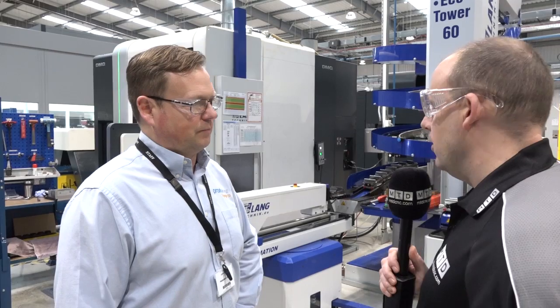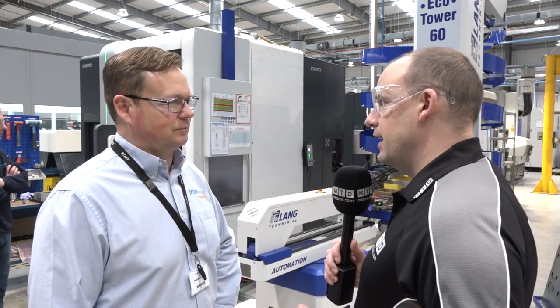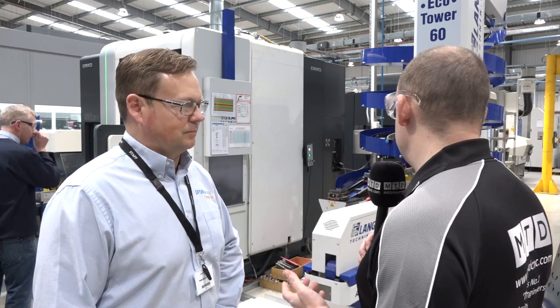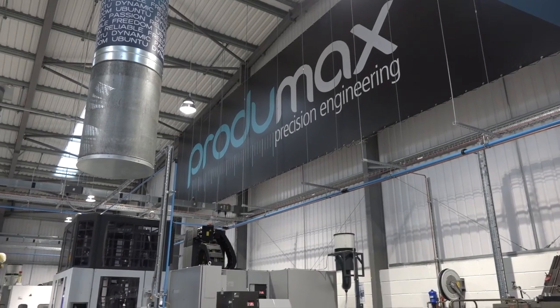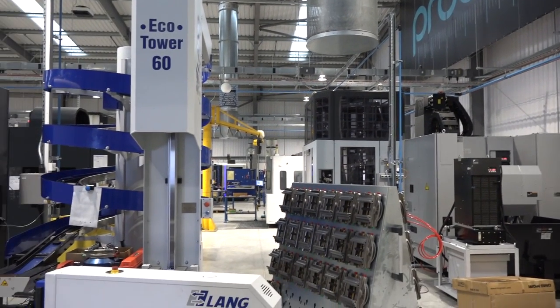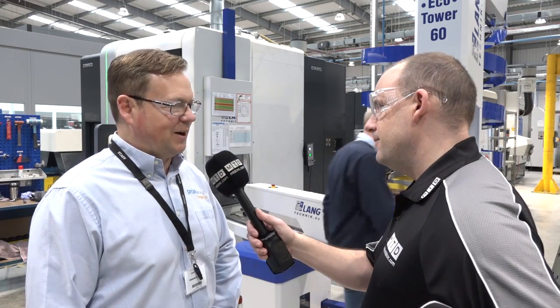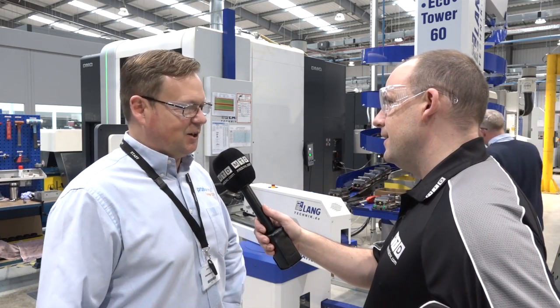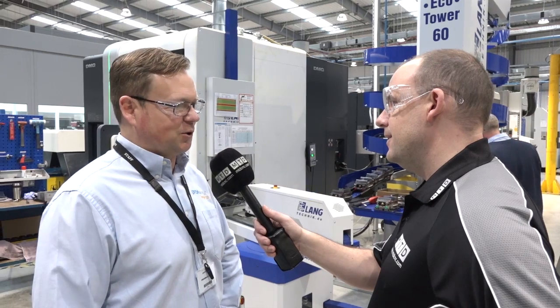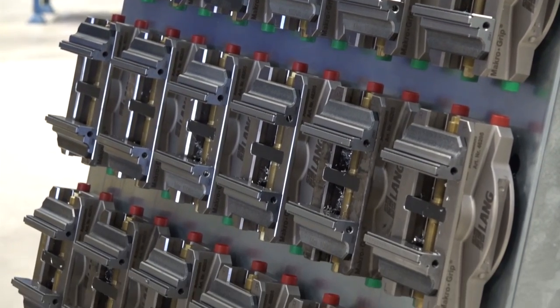Tame Workholding are selling a lot of these automation systems. Often what we find is people buy the Eco Tower because they've got Lange vices and then want to introduce the tower as a result — but for you it's the other way around, isn't it? It was the other way around. We bought the Eco Tower, used the Lange vices, realised how good it was, and have now put that through all of our other processes, manned and unmanned.